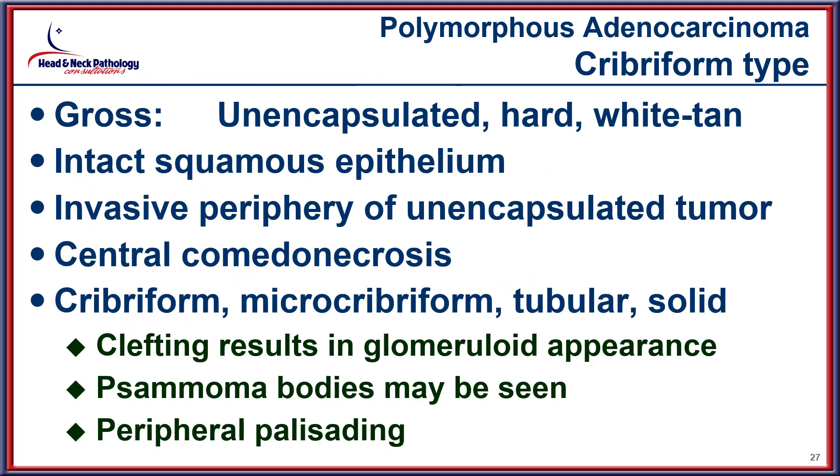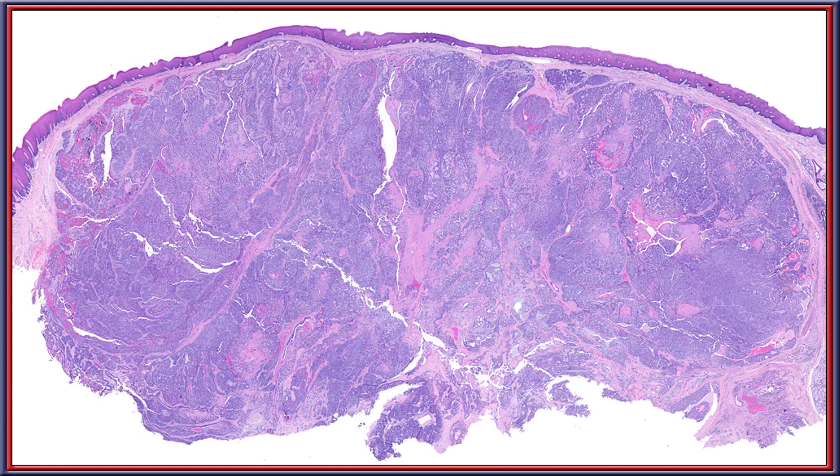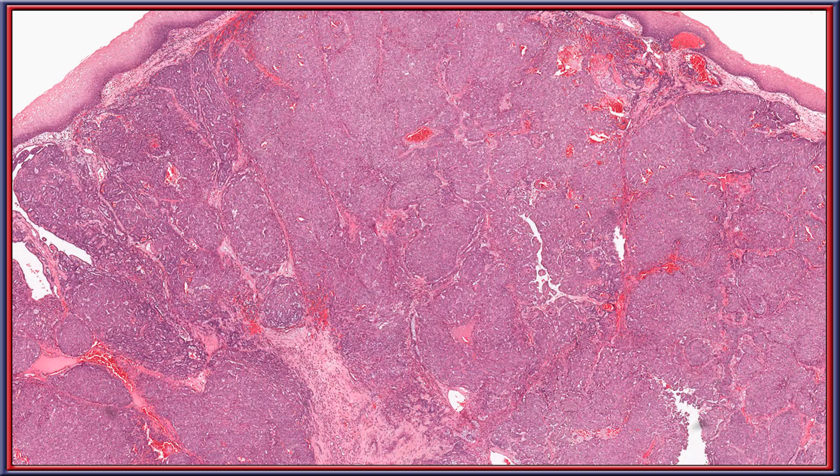The cribriform adenocarcinoma is unencapsulated, often invading into the adjacent tissue. Central comedonecrosis will be identified, and the architectural appearance includes cribriform, microcribriform, tubular, or solid patterns, with clefting creating a glomeruloid appearance and sometimes even peripheral palisades. The surface is intact, but multiple areas of papillary architecture and cribriform appearance are easily identified even at low power, along with areas of central comedonecrosis.